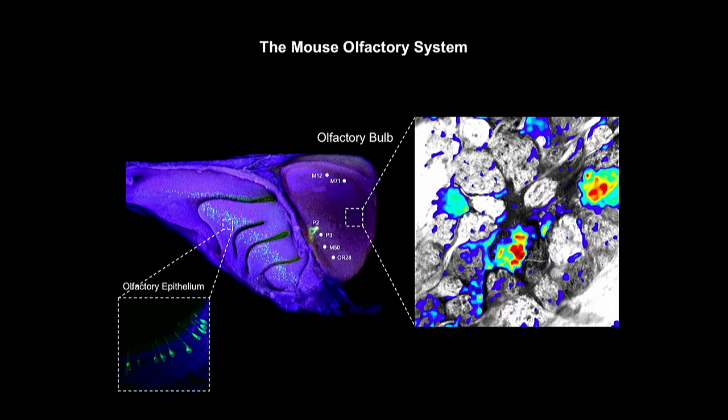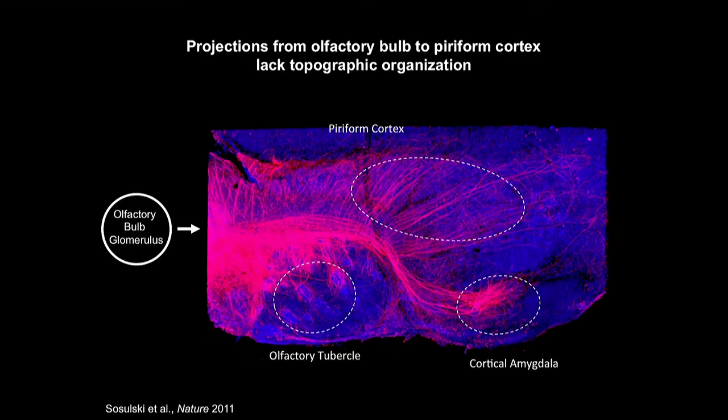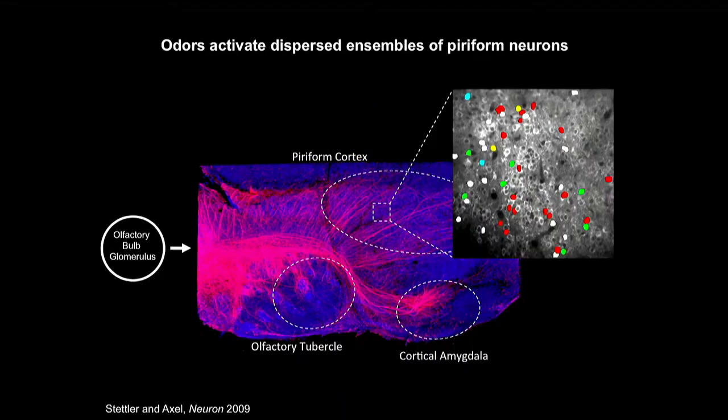How is information transmitted from the bulb to the cortex? Mitral and tufted cells, as Florin explained very nicely in the previous talk, project to large areas in the brain. In contrast to the segregated, tight organizational projections to the olfactory bulb, these projections are widespread and diffuse, and as such allow for the integration of different glomerular input channels. Consistent with this anatomy, both imaging data and electrophysiology have shown quite clearly that odors activate very distributed patterns of neural activity in piriform cortex.